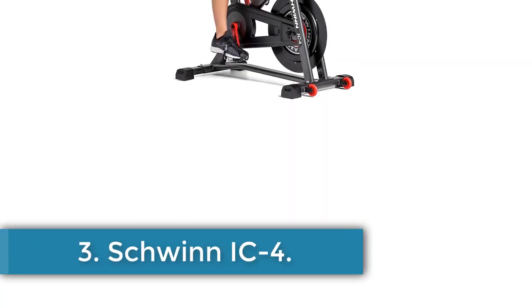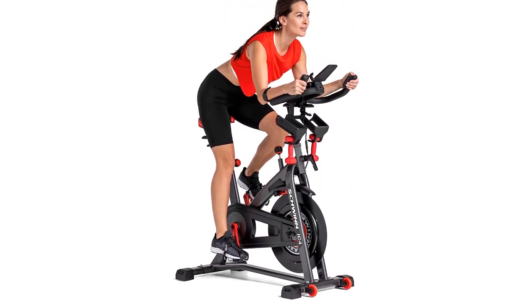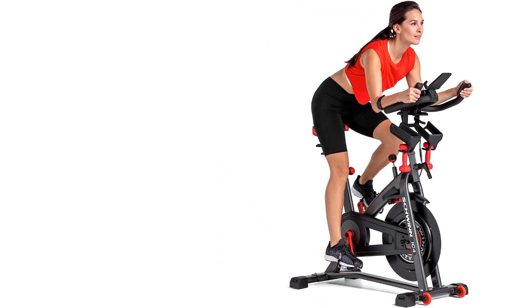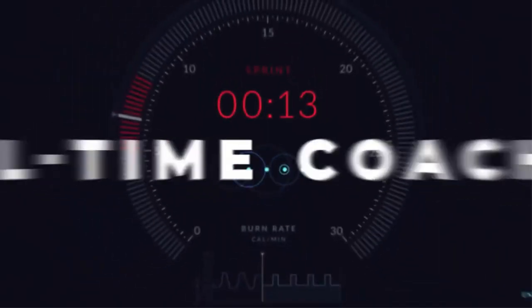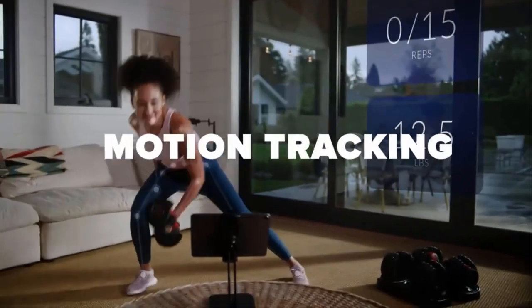Number 3. Schwinn IC4. The Schwinn IC4 offers a quality connected spin bike experience at a more reasonable price than the competition. A top-ranked model in our best-budget exercise bike review, the IC4 is more of a value proposition when compared to the screen-equipped competition. This bike does not have a fancy touchscreen, so you will need your tablet or phone to use JRNY or third-party apps like Peloton and Zwift — subscriptions required. Otherwise, this bike performs roughly on par with the more expensive models.